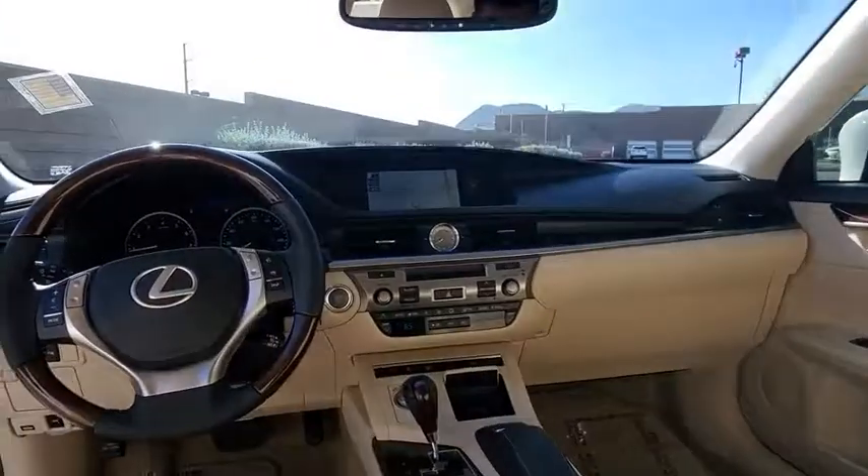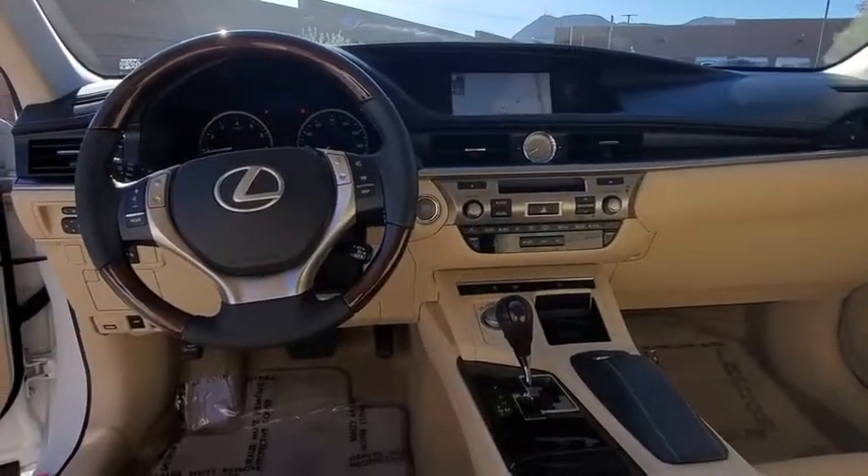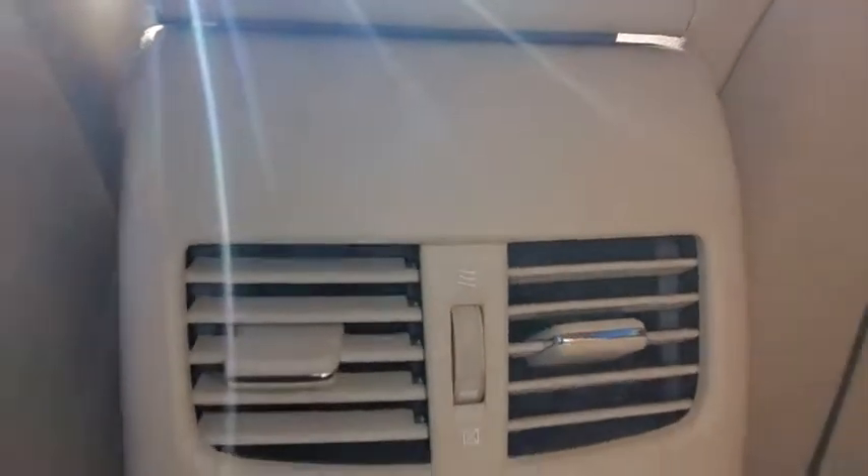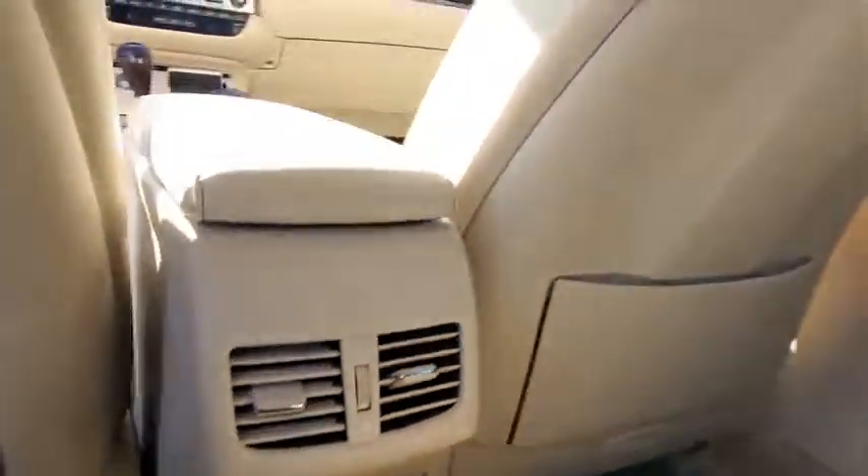Rear window defroster. Trip computer. Power windows. Compass. Fog lights. CD player. Tachometer. Brake assist. Power moonroof. Remote keyless entry.